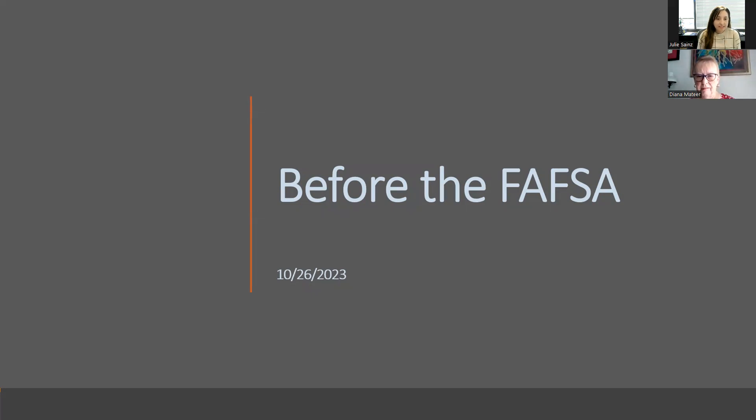Thank you all for joining today's webinar. This session covers everything with the federal student aid ID process before the FAFSA. We've also added information on the process for parents without a social security number who can create an FSA ID as well. We're communicating the latest information we have, and this will help prepare you and your students for the first initial step to completing their FAFSA.